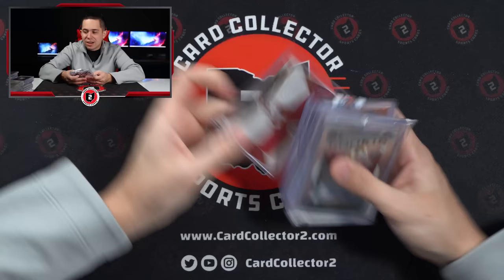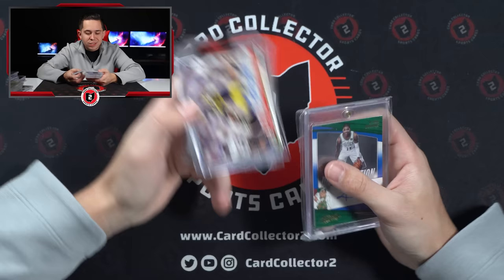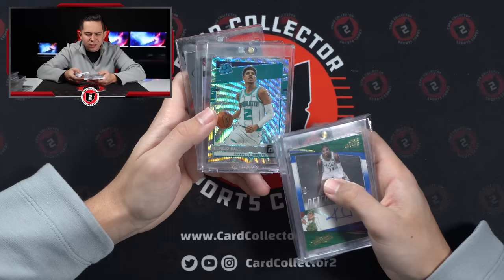Vernon Carey Jr. out of 25. Kyrie Auto, 4 of 5. Eric Dickerson Auto from Leaf Pro Set. LaMelo — I think that's like the Fanatics Wave? I'm not sure which one that one's from.